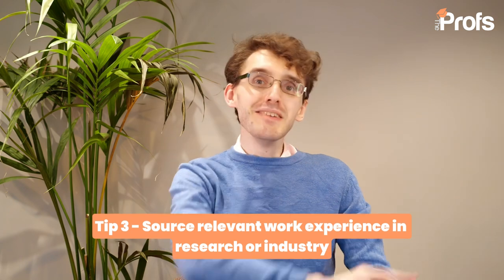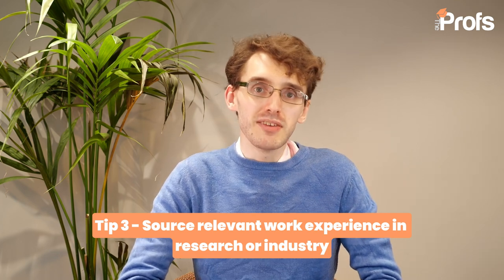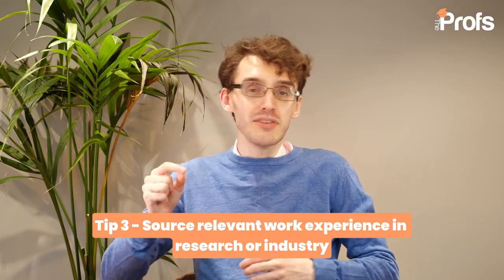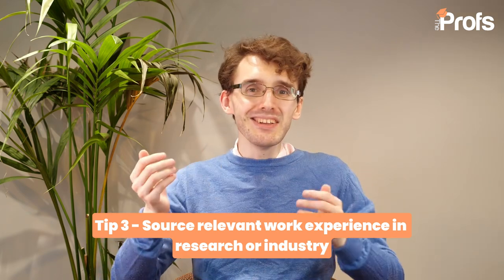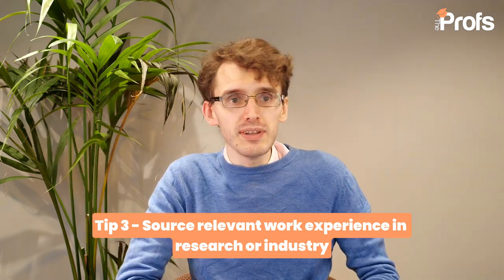Moving on to tip number three: make sure that you have relevant work experience, if possible, in research or industry. Research experience may be a little more challenging to obtain, but one place to look is your dissertation. Did you do anything in machine learning in your dissertation that really links with a module you could be taking in the MSc Machine Learning course at UCL? If yes, great — you can use that as a motivation to pursue the curriculum, or you could say you admire UCL's curriculum for how they progress in a particular area, such as computer vision, which you heavily worked on during your dissertation.